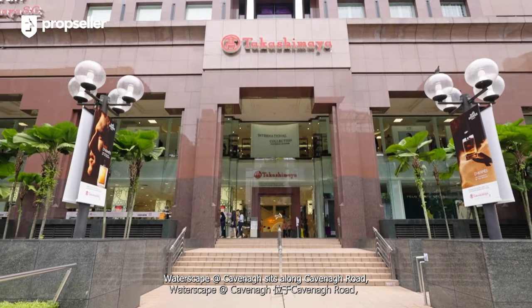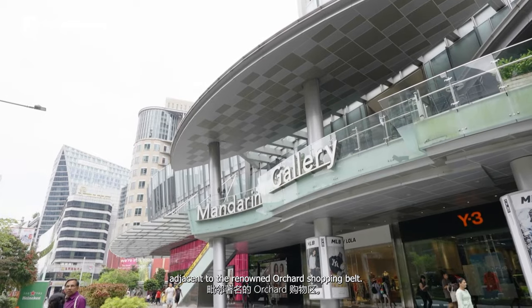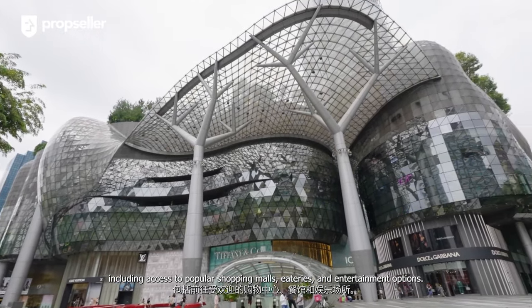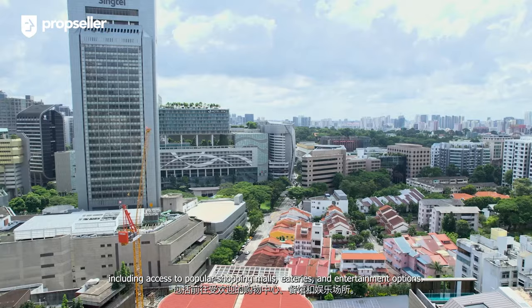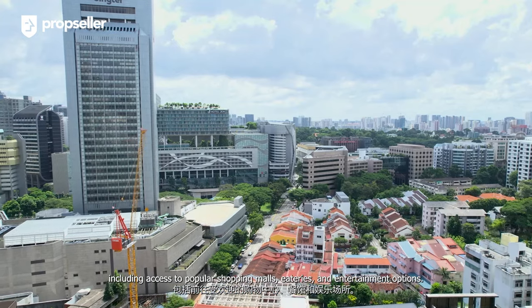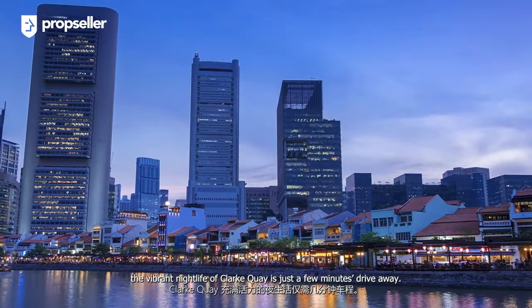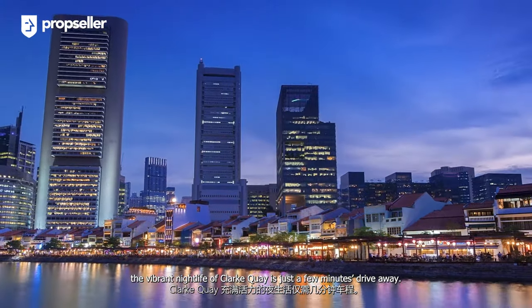Waterscape at Cavenagh sits along Cavenagh Road, adjacent to the renowned Orchard shopping belt, boasting a plethora of amenities including access to popular shopping malls, eateries, and entertainment options. When the sun sets and it's time to loosen the tie, the vibrant nightlife of Clarke Quay is just a few minutes' drive away.